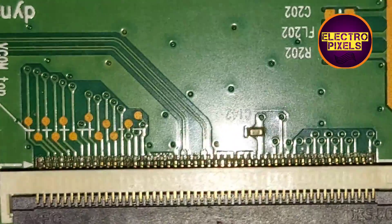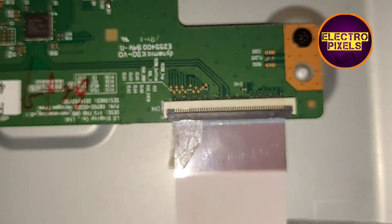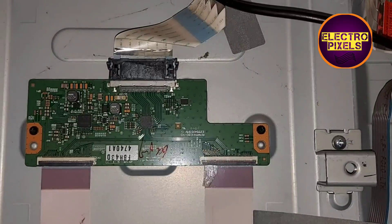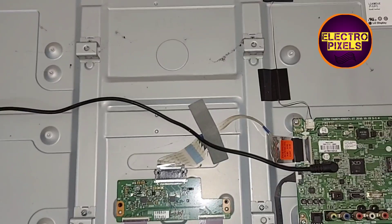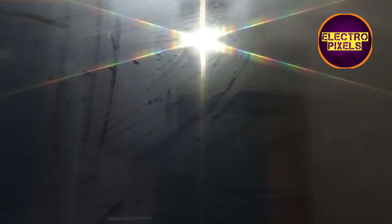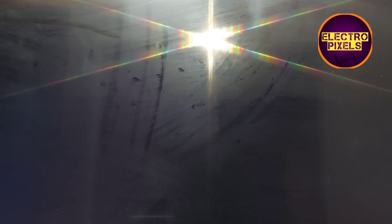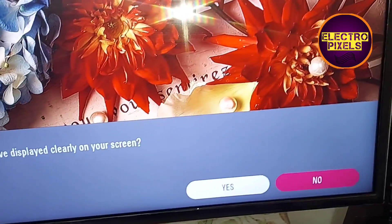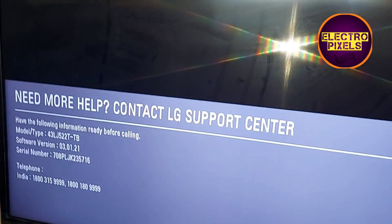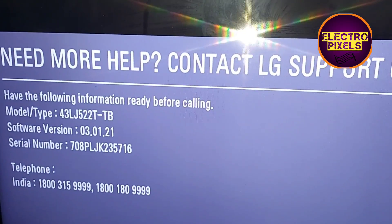Here you can see the gate signal tracks in detail — you need to block the first 13 pins. Finally, the back cover is put back and you can see the final result: the TV is working properly. Hope you like this video. See you in another video with another interesting topic. Please don't forget to like, share, subscribe, and press the bell icon. Thank you for watching.